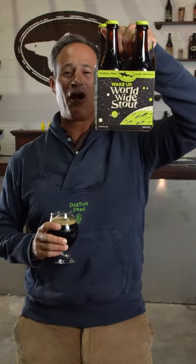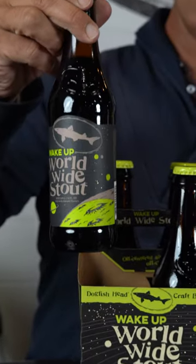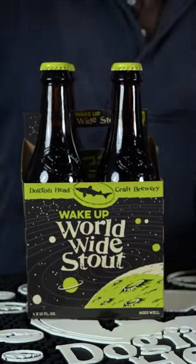Not only does Wake Up Worldwide Stout taste out of this world, but the packaging takes you there with its outer space theme, glow-in-the-dark features, and neon yellow caution cap.